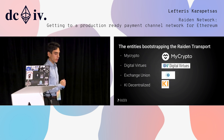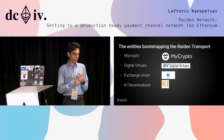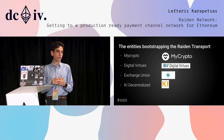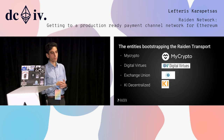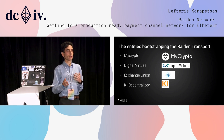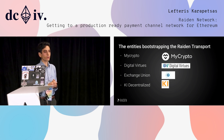I want to give a big thank you to MyCrypto, DigitalVirtues, ExchangeUnion, and KI Decentralized, because they are the first people running MATRIX servers to help bootstrap the transport network of Riden. If any of you are interested in running a MATRIX server, just talk to me later or send us an email.